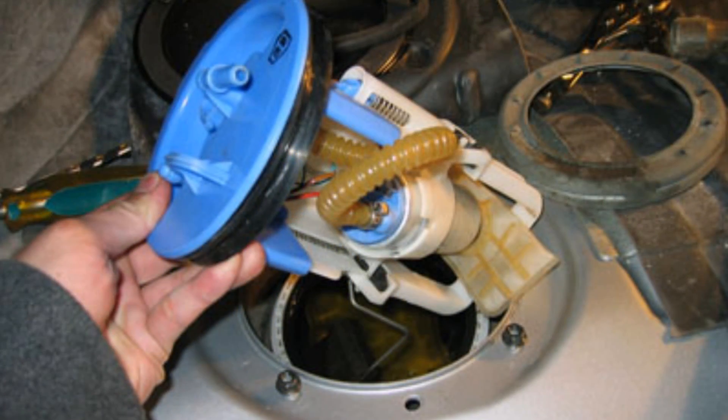If you have a bad fuel pump in your car, normally you would either have a power loss problem or the car will not run at all. It may go bad as you're driving down the road, or it may just not start.